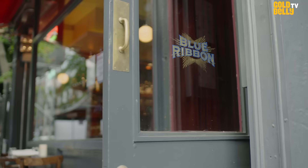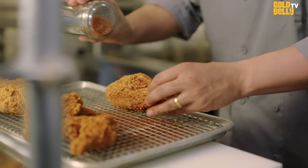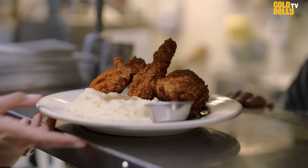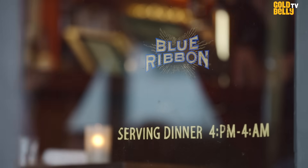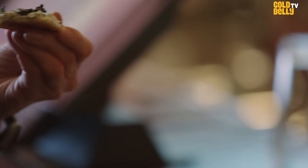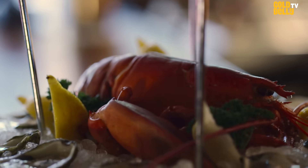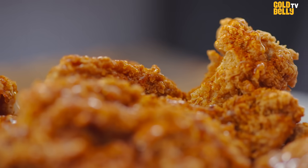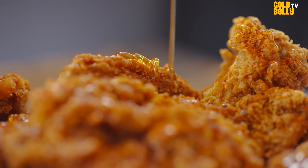It's kind of a funny story as to how this dish came to be. The way we wrote the Blue Ribbon menu was basically, what are our favorite foods? What was your best birthday dinner? What was the best trip we ever took? And what meals do you remember the most? As kids, one of our favorite meals was fried chicken. And when mom didn't want to cook a big dinner, we would order fried chicken.